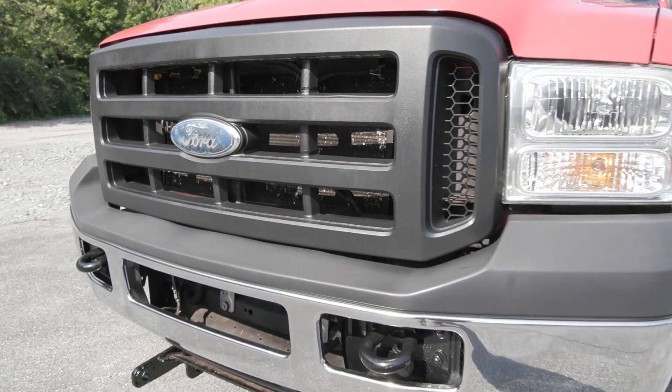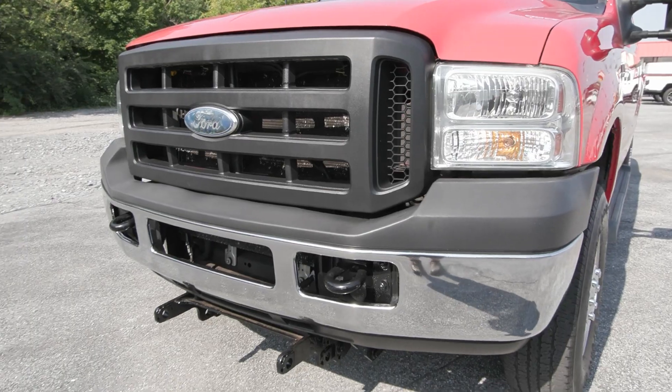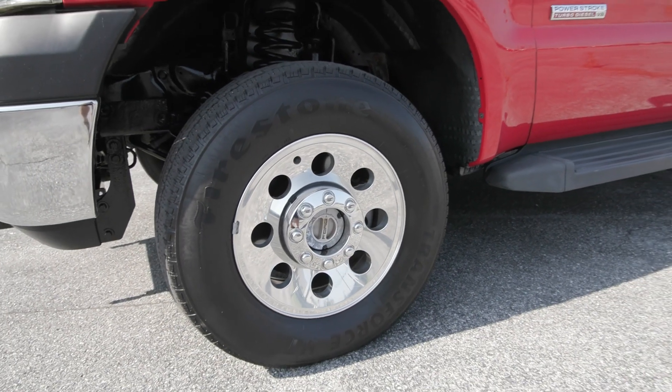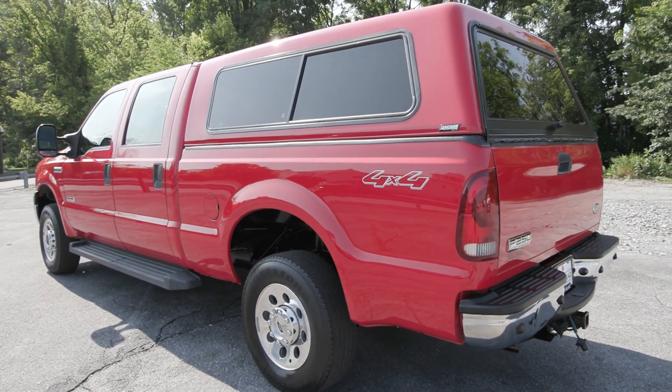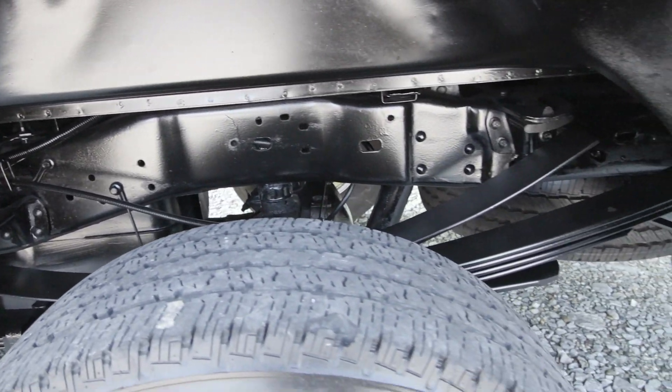You have some great features like your chrome accents with your chrome front bumper, the chrome wheels on the side, and your black side step. You also have the body color bed cap cover along with a clean undercarriage and so much more.